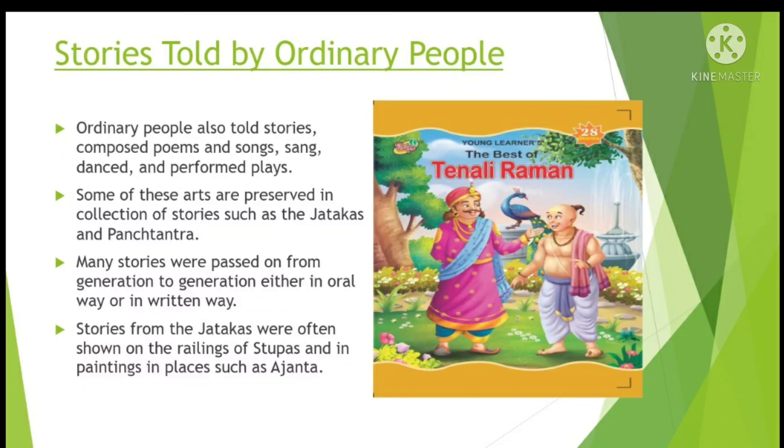The tales were based on earlier oral folk traditions. Some of these stories were passed on from generation to generation, either orally or in written form. Stories from the Jatakas were often shown on the railings of Stupas and in paintings in places such as Ajanta. So children, these are some amazing facts about Indian history as depicted by buildings, paintings and books. That's all for today. Thank you everyone.